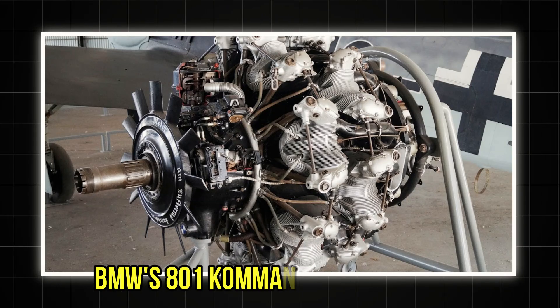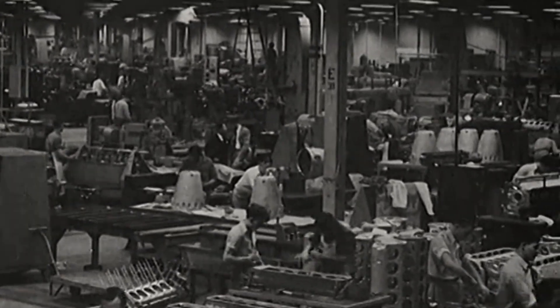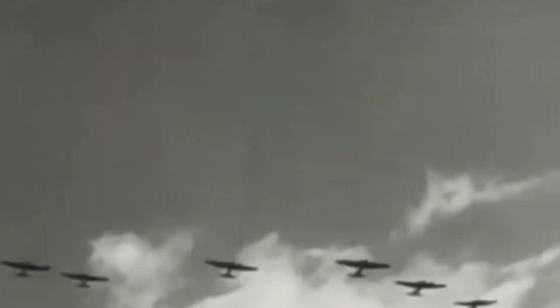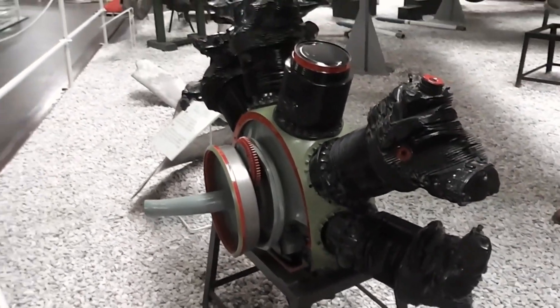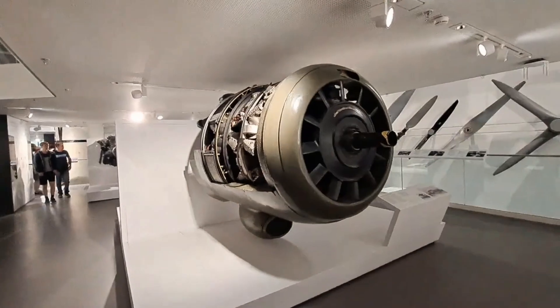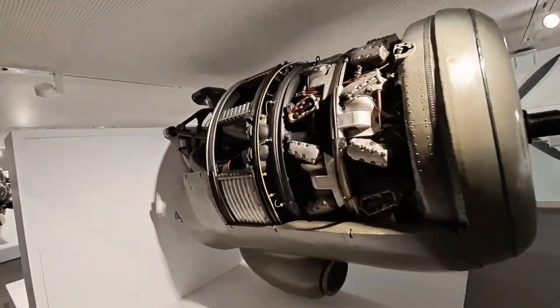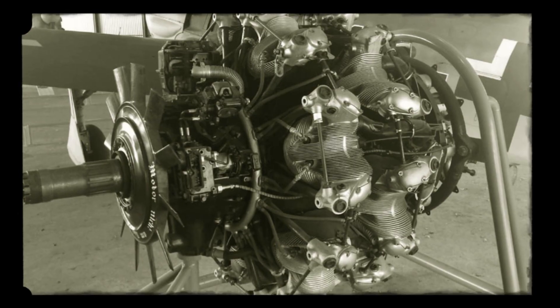The shocking truth behind BMW's 801 Kommandogerät engine isn't just a story about German engineering — it's a tale of desperation turned deadly innovation. This radial beast powered the Luftwaffe's most feared fighters, pioneering technology that was decades ahead of its time. Yet beneath its revolutionary automated engine management system lurked a fatal flaw that nearly grounded Germany's air force.